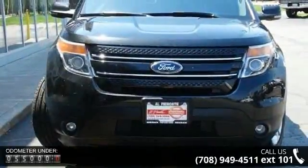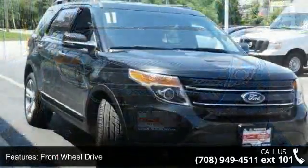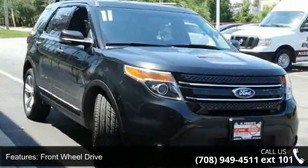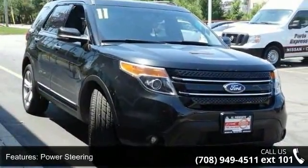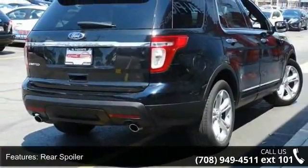Some of the top features included with this vehicle are front-wheel drive, power steering, aluminum wheels, rear spoiler, automatic headlights, fog lamps, mirror memory, privacy glass, MP3 player, and premium sound system.